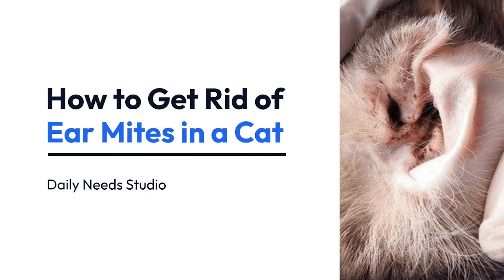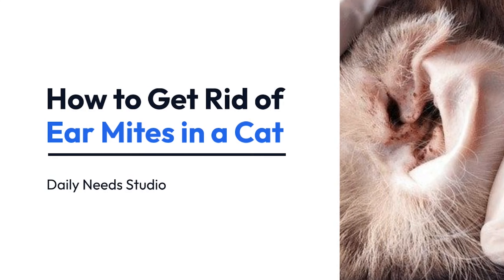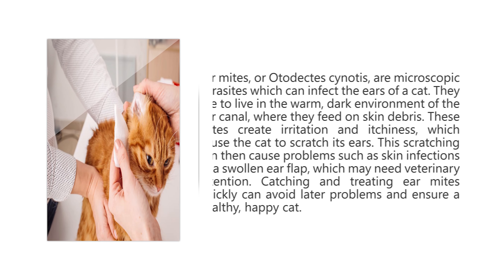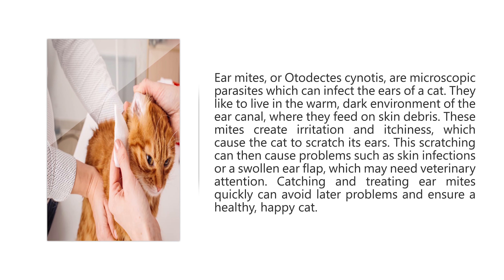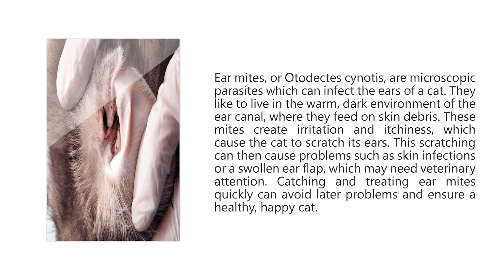How to get rid of ear mites in a cat. Ear mites, or Otodectes cynotis, are microscopic parasites which can infect the ears of a cat. They like to live in the warm, dark environment of the ear canal, where they feed on skin debris.